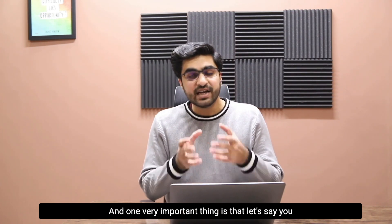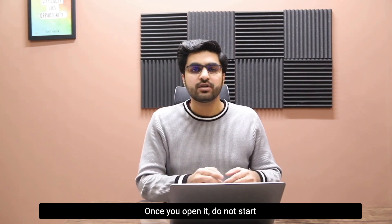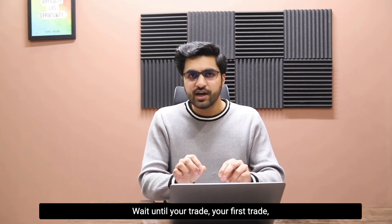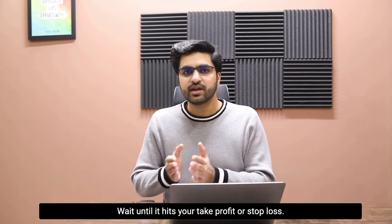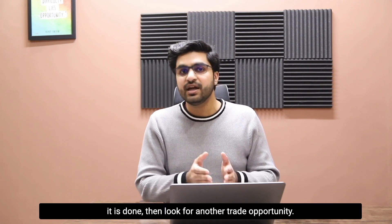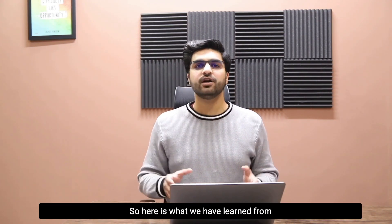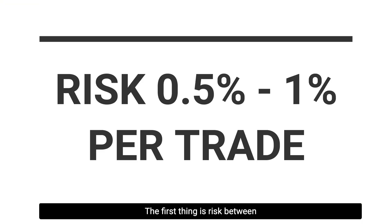One very important thing: let's say you open a position with one percent risk on a trade — once you open it, do not start looking for another trade opportunity right away. Wait until your first trade hits your take profit or stop loss, let it perform, give it some time, and once it is done then look for another trade opportunity.